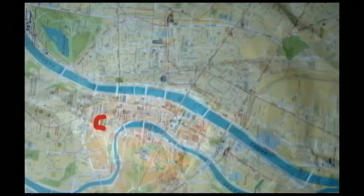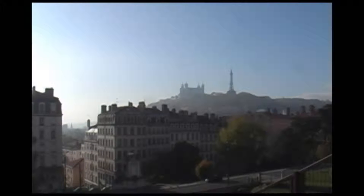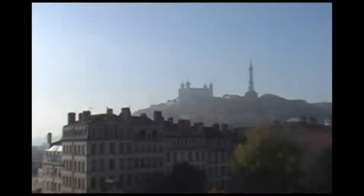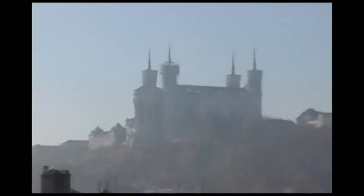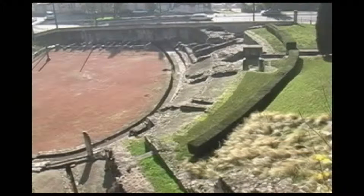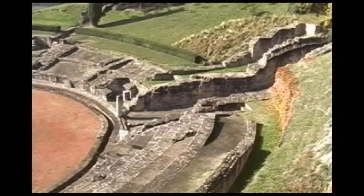The Amphitheater of the Three Gauls was built in 19 AD and is located across the river and below the Roman establishment on the Fourvière Hill, reminding the locals of who ruled their land. The amphitheater was dedicated to the cult of Rome and Augustus and was a meeting place for the 60 Gallic tribes when they gathered at Ludunum, with a capacity of about 20,000.